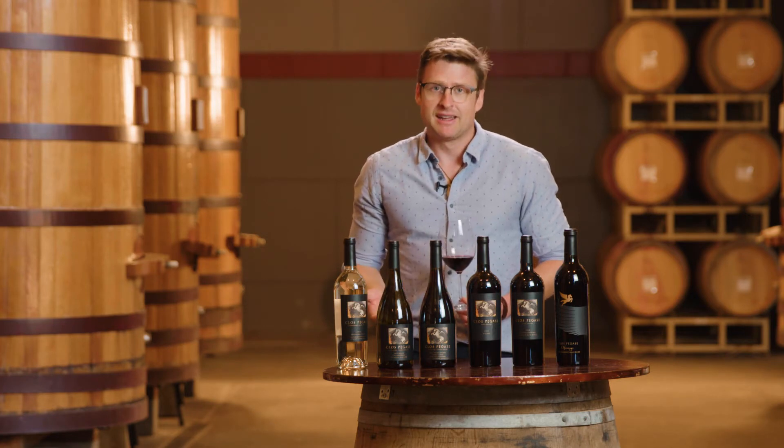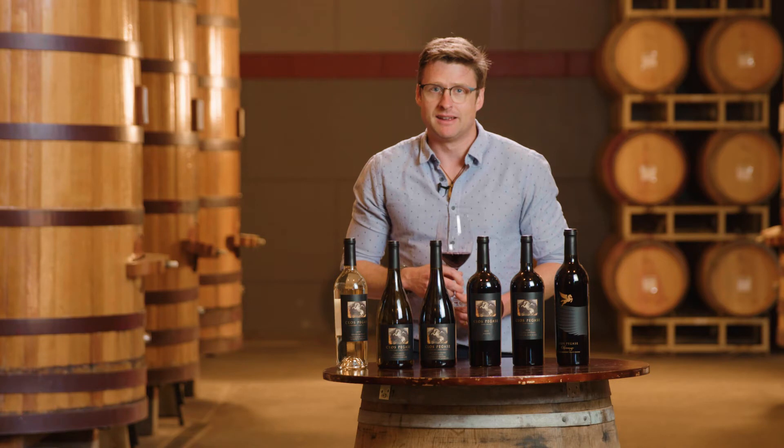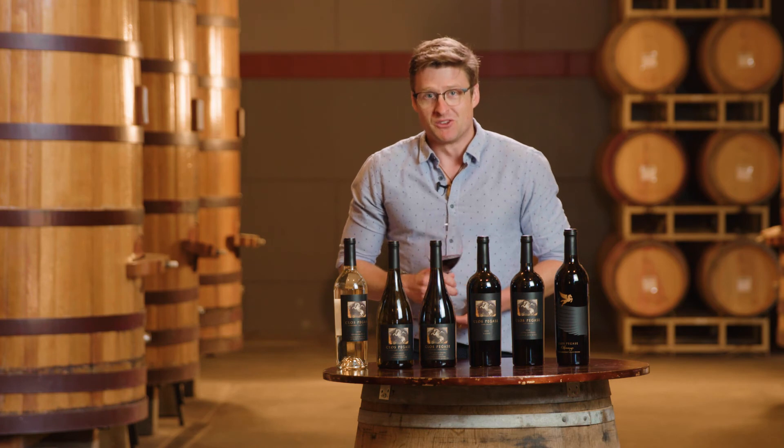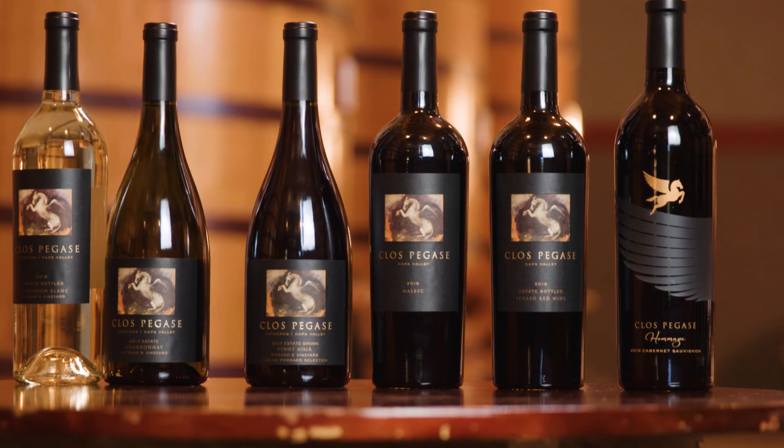I'm going to step back, get back into the cellar, and continue the rest of the harvest. We have about another month and a half to go — so cheers, and many long days and long nights making you guys the best possible wine.